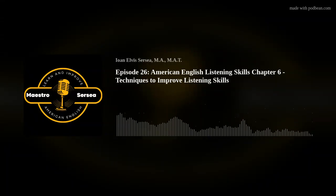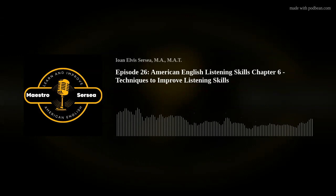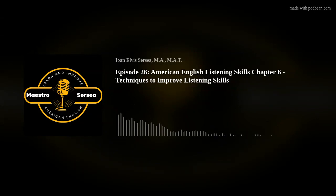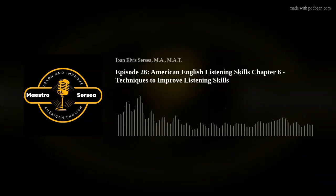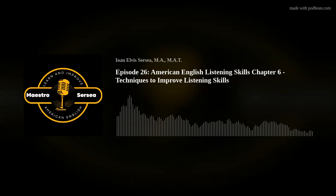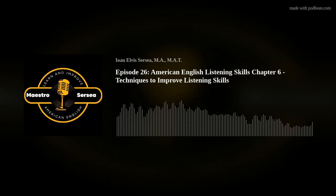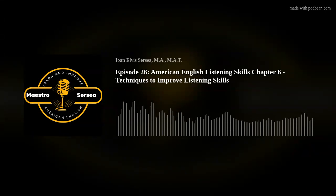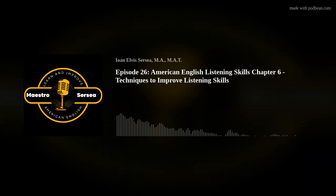Lastly, engaging with native speakers as much as possible can dramatically improve your listening skills. If you have friends who are native American English speakers, try to have regular conversations with them. If not, there are many online communities and language exchange sites where you can find partners to practice with. Speaking and listening to native speakers will not only improve your comprehension, but also your pronunciation and fluency in American English.